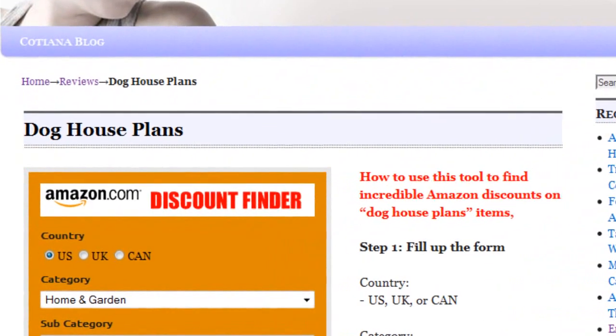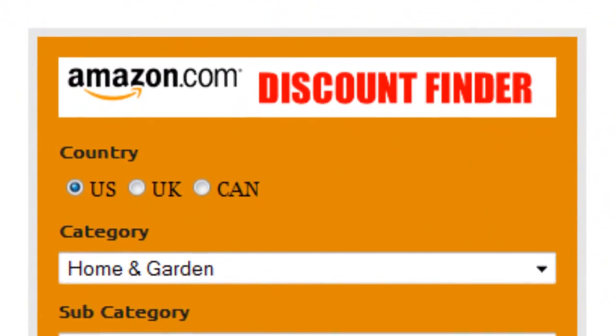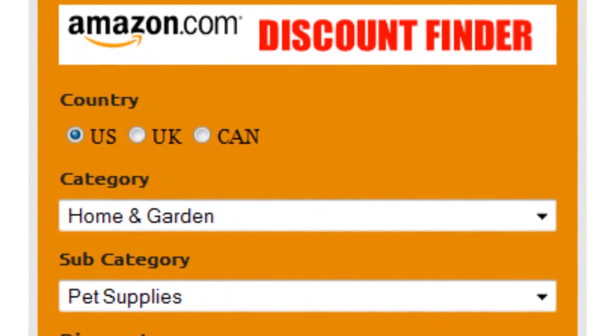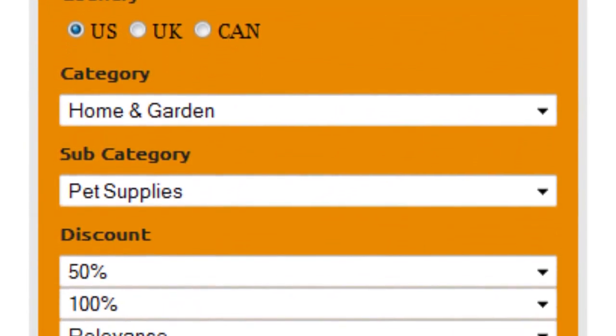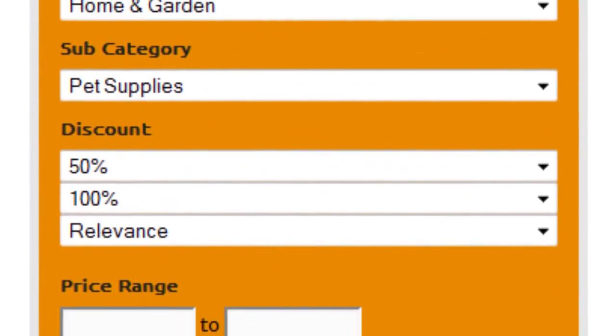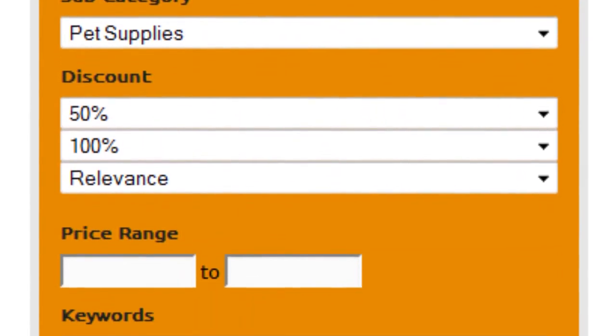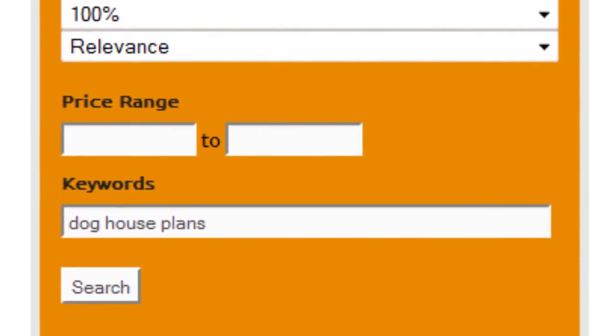Introducing the Amazon Discount Finder. It's really easy to use. First select your country — US, UK, or Canada. Select home and garden as main category and pet supplies as subcategory. Discount 50 to 100% and sort by relevance. Finally enter doghouse plans as keywords and click on search.